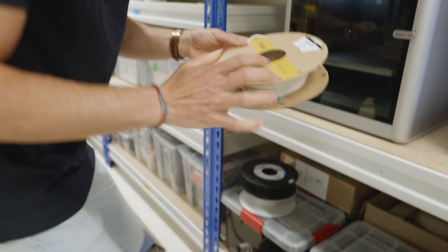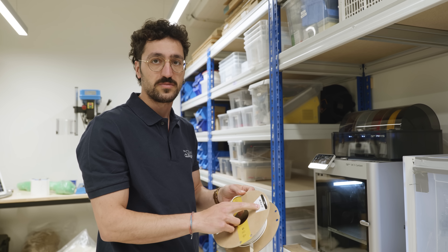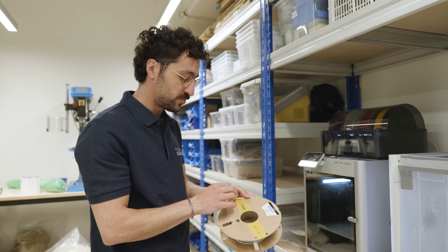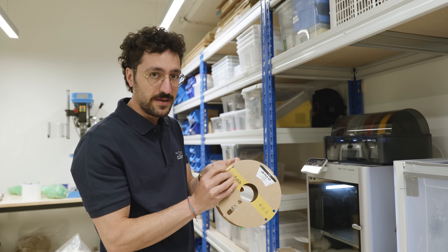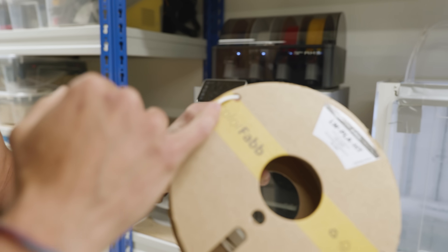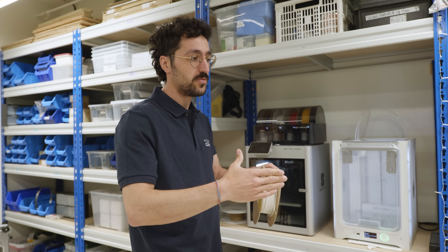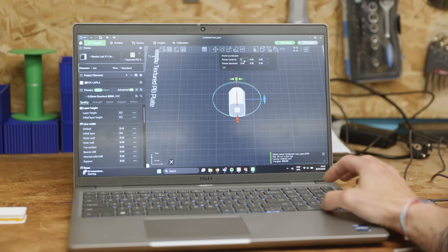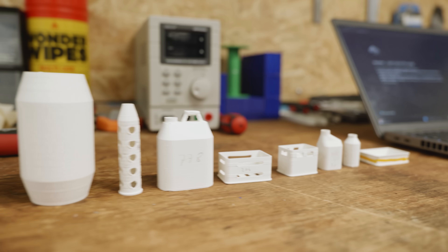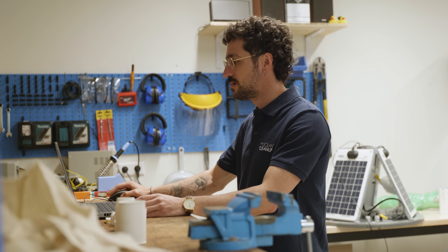Yes, it's this one — this is the filament we use. It changes its properties based on the temperature we extrude. The way it changes its properties: there is a foam inside this filament which expands — it's activated at a certain temperature. You cannot really see the foam, but it's inside. And then you can play with this expansion to change the density. That was our goal: we wanted to print a range of plastics that resembles as best as possible the plastics we find in the ocean.